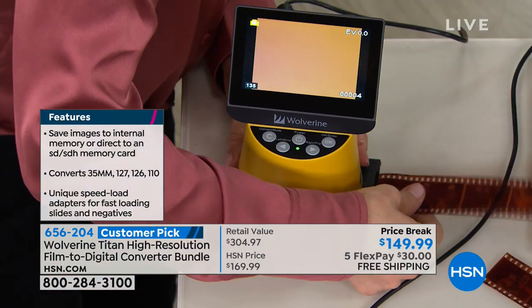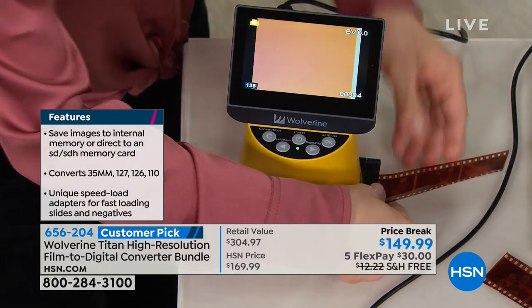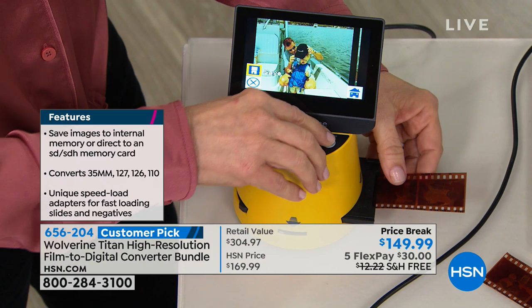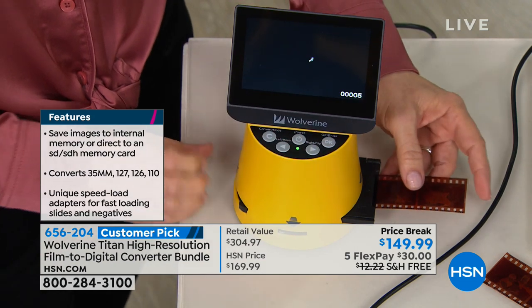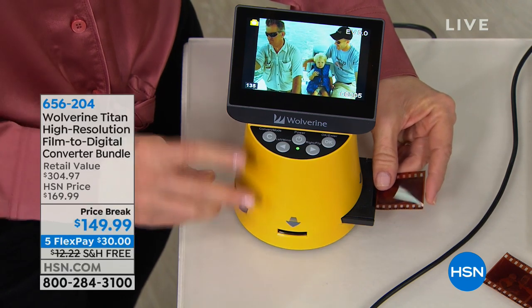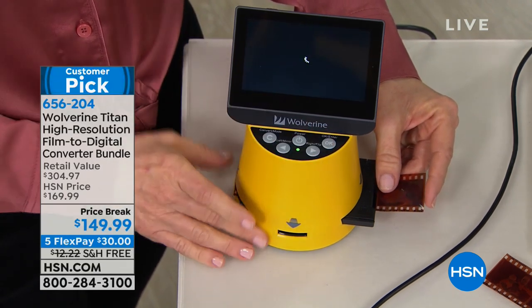With three children, 15 grandchildren, and four great-grandchildren, I have a lot of photos. That photo keeper is going to be awesome. Yes, it is — and now you can save those precious pictures. I'm so glad it attaches to the Canon Selfie printer.